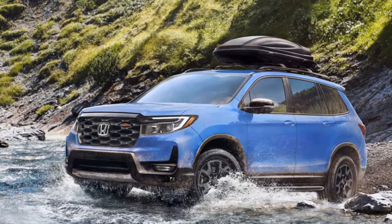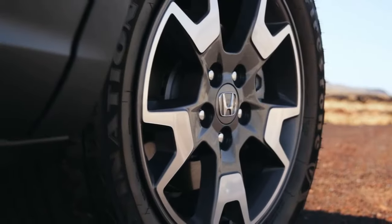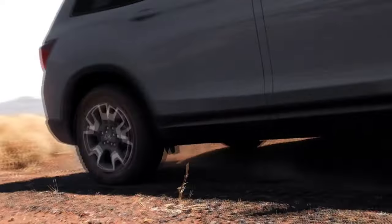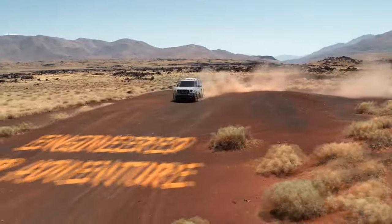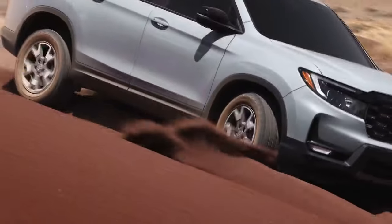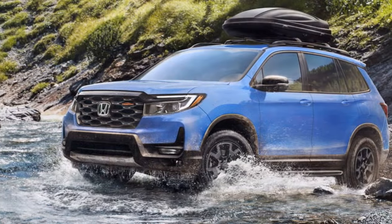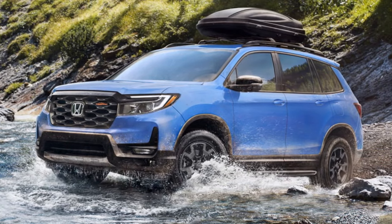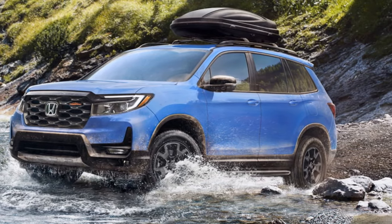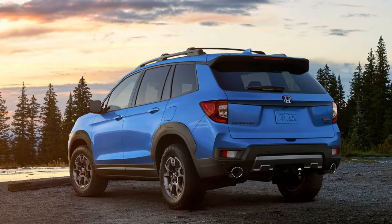Surprisingly, the Trailsport triumphed in a three-way comparison against a genuine off-roader, Toyota's 4Runner, and a newly ruggedized crossover, the Subaru Outback Wilderness. Despite the initial success and reasonable sales — a third of all Passports being Trailsports — Honda has wisely fortified the robust aesthetics with tangible improvements in the 2024 Honda Passport Trailsport, mainly focusing on all-terrain tires and suspension tuning.